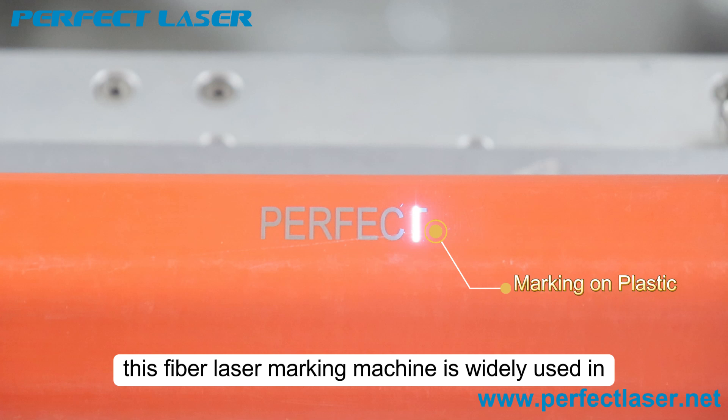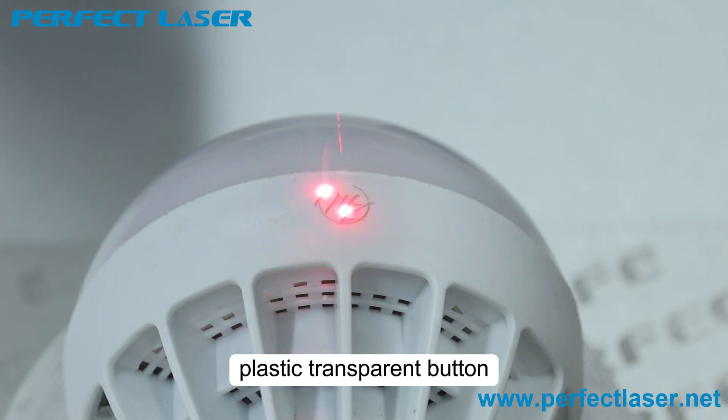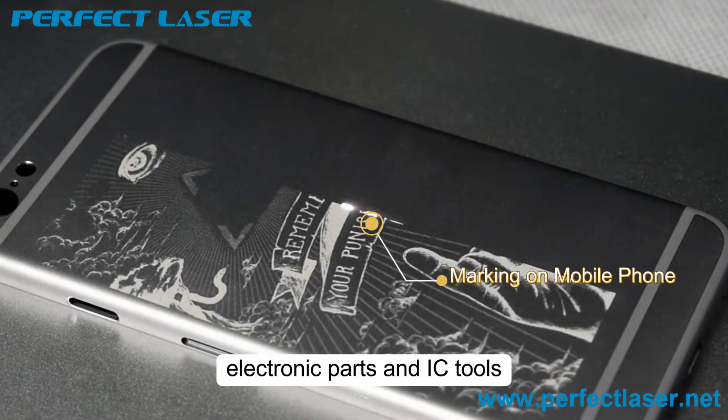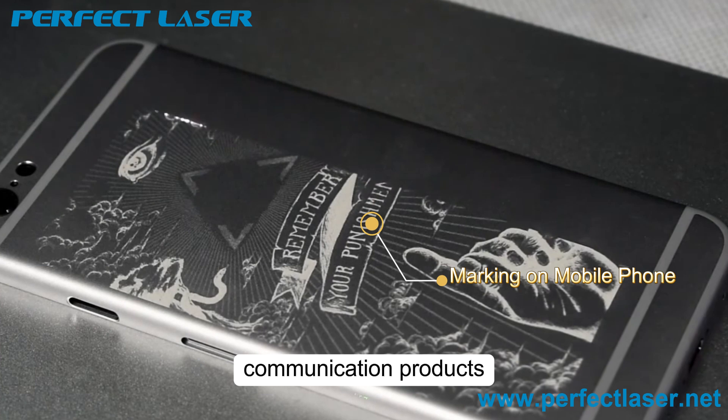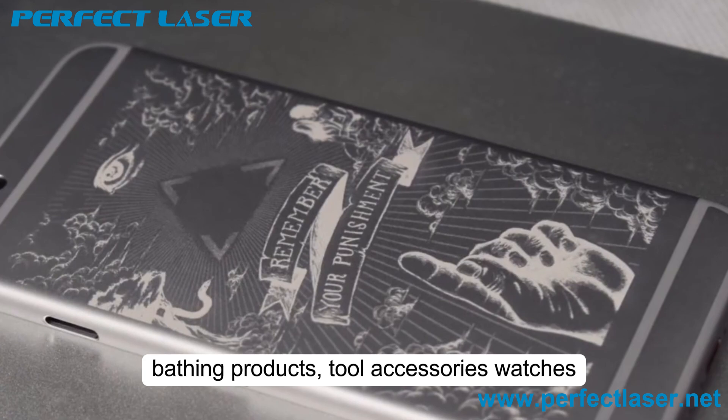This fiber laser marking machine is widely used in mobile buttons, plastic transparent buttons, electronic parts and IC tools, communication products, bathing products, and tool accessories.